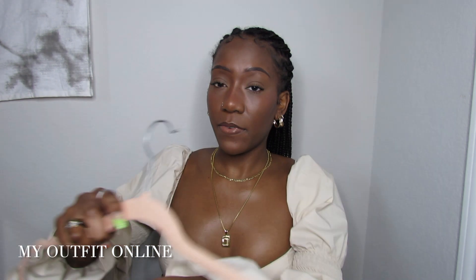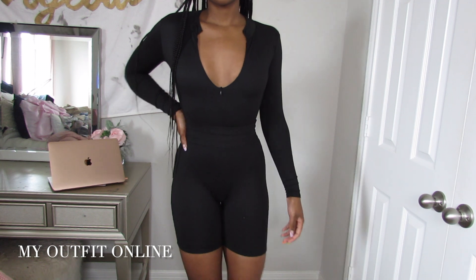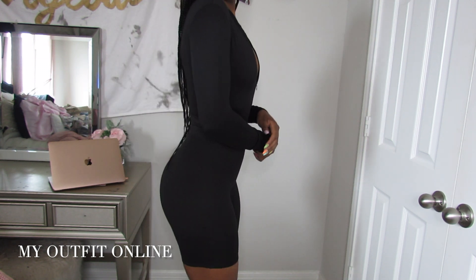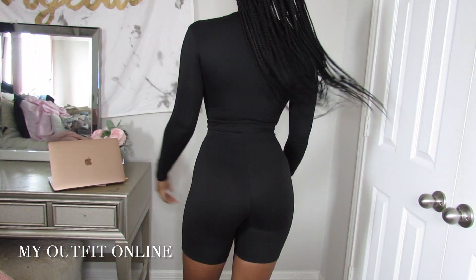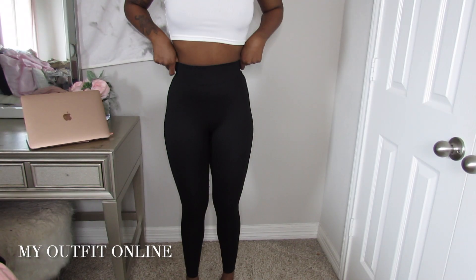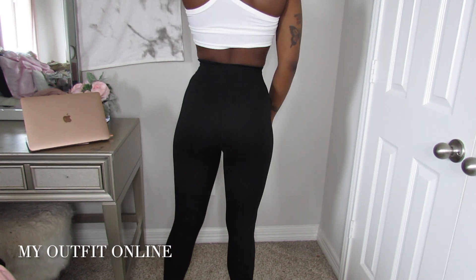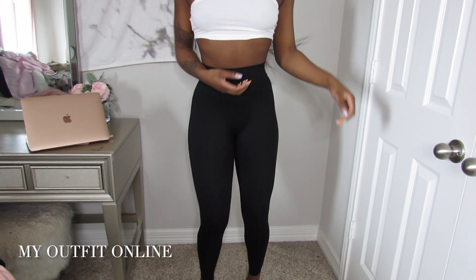Next I got the exact same bodysuit but in black — it has the zipper detailing with the clasp at the bottom. I also got black biker shorts that make it do what it do. I also picked up some leggings because on those days when you want to be comfortable with a cute little tank top, or dress them up for a day-to-night look, they're perfect. Those are all the pieces I got from My Outfit Online.